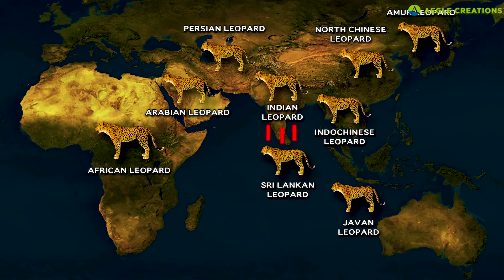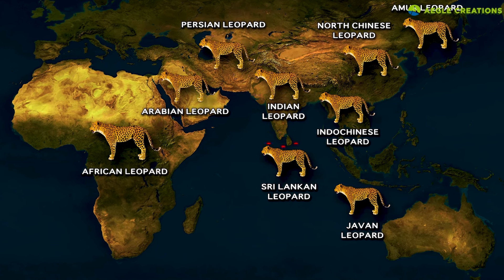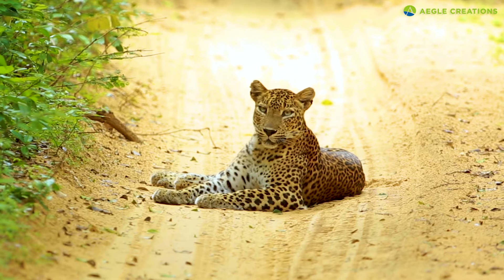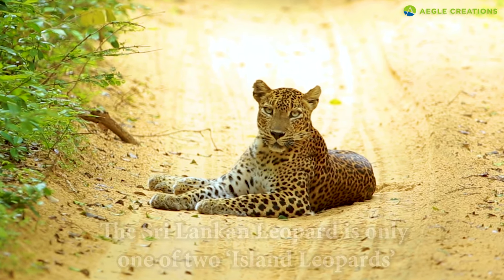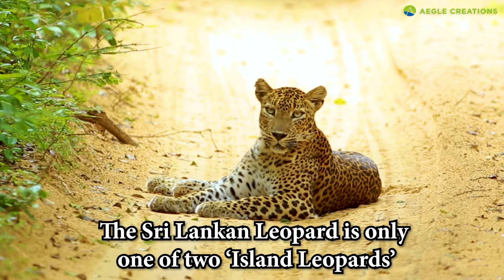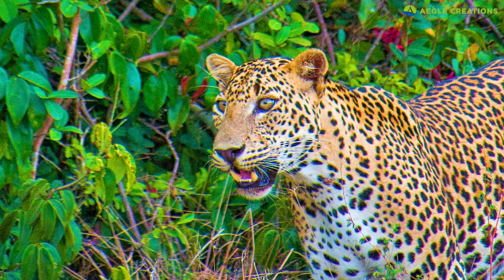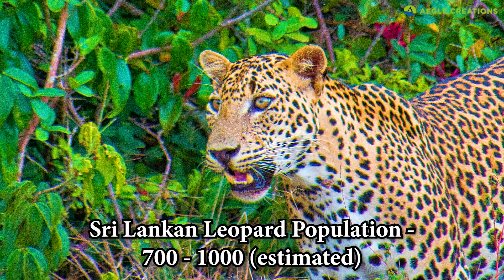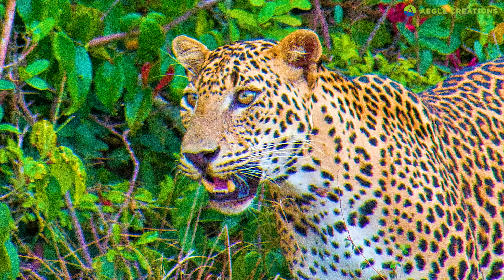Isolated from mainland Indian leopards, the Sri Lankan leopard thrived in the island of Sri Lanka as a distinct subspecies, ultimately becoming the apex predator of the country. Today, it's only one of two island leopards in the world. Currently, it's estimated that there are between 700 to 1,000 leopards in Sri Lanka, but there's no definite estimate.